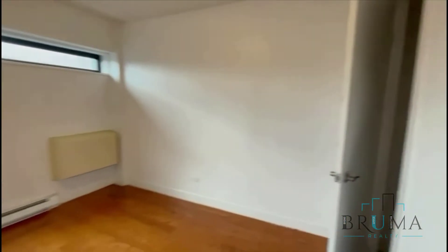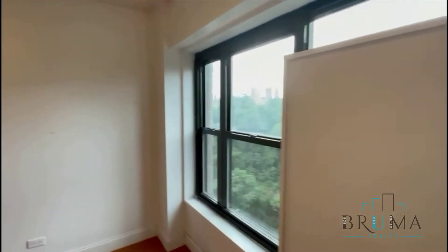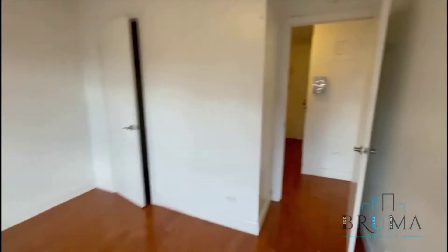This is the entrance. You're going to see both bedrooms. Bedroom number 1 — closet. You've got great closets facing this apartment. Get some nice views. Hardwood floors throughout.